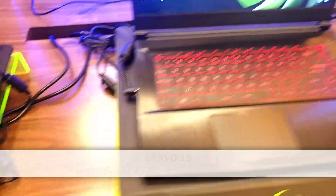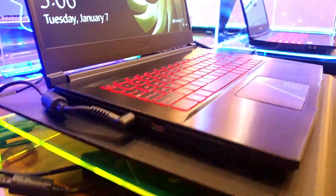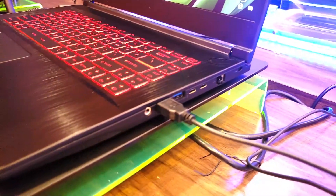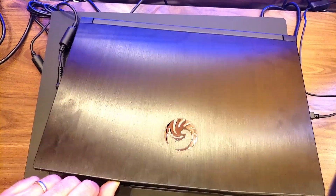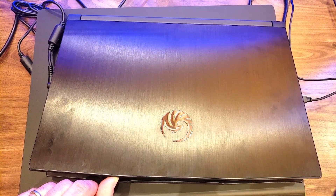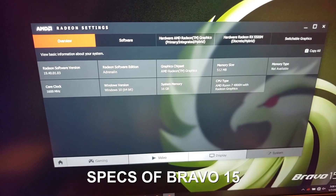I thought the Bravo looked better than the Alpha 15. People in my comments think the Bravo looks too much like a GF - boring. Well, the Alpha has the Phoenix symbol on the lid. The Bravo has that too, but it's silver and looks a bit nicer. It didn't seem to be a sticker on the Bravo though - I tried to get my fingernail under it and it didn't seem to be. On my Alpha, the sticker peeled off within a week.